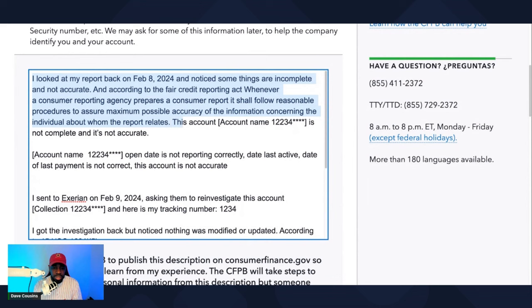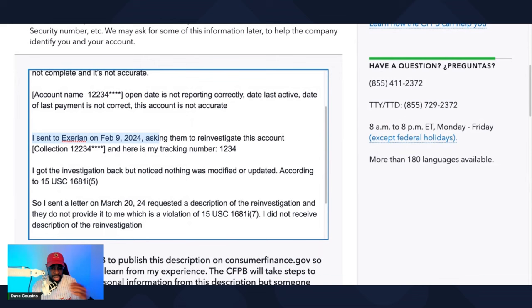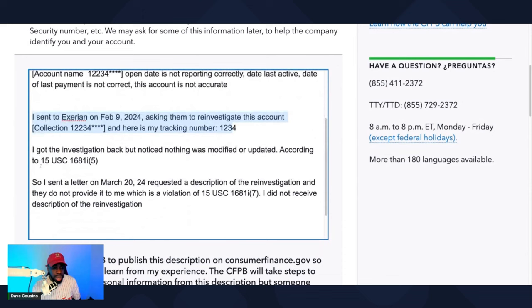This account — account name, 1234 — is not complete and not accurate. The open date is not reported correctly, the date last active, and the date of last payment is not correct. This account is inaccurate. List all the accounts you sent on that one specific letter. I sent the letter to Experian on February 9th, 2024 asking them to reinvestigate this account and the account number. Here's my tracking number. I got the investigation back but noticed nothing was modified or updated, according to 15 USC 1681i, five.